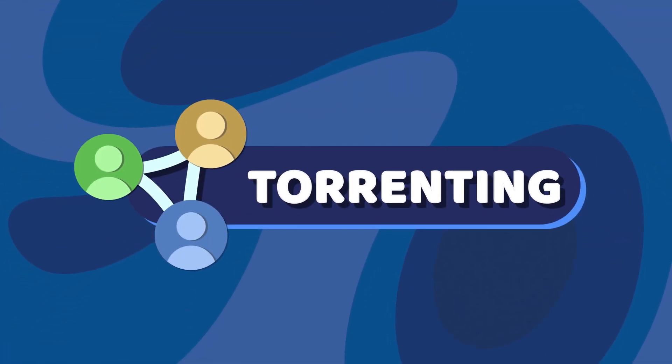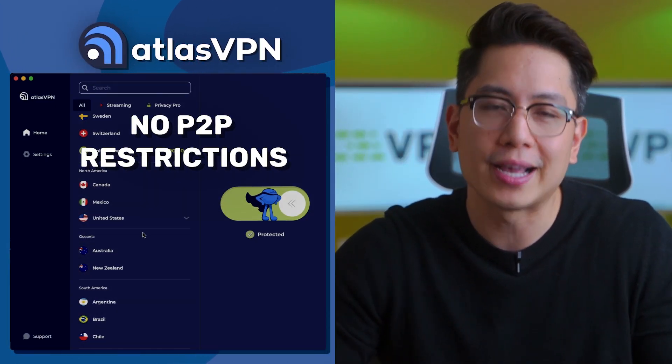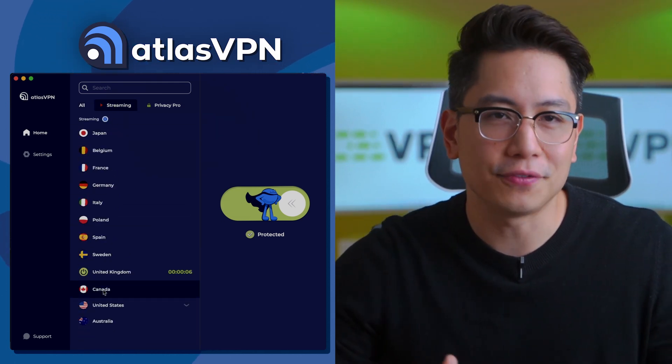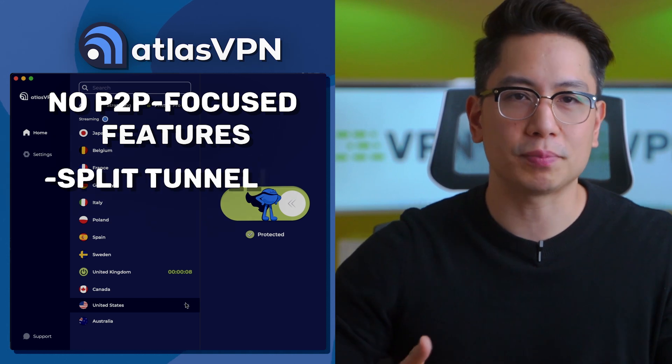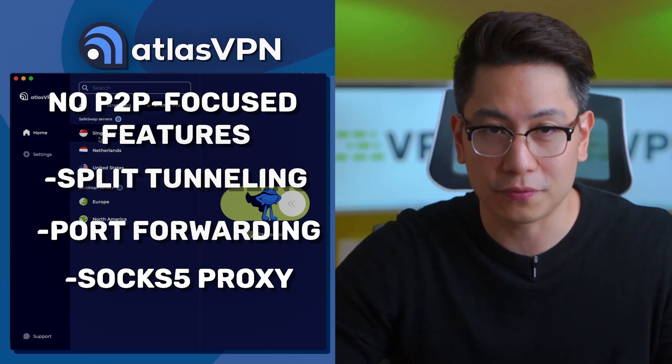The same can be said about point number five of this Atlas VPN review: torrenting. Since Atlas VPN has no P2P restrictions and allows all servers for torrenting, I consider it a solid VPN for torrenting. That said, it lacks convenient P2P features like split tunneling, port forwarding, or even a SOCKS5 proxy, so it's not perfect.